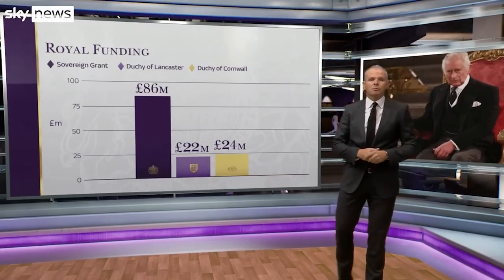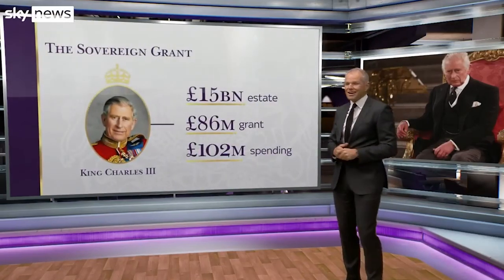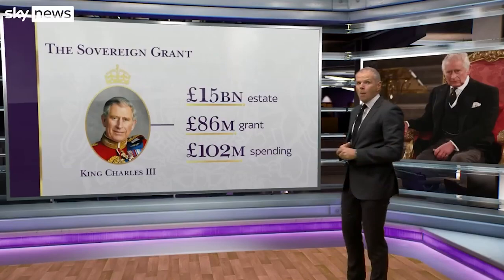Typically, 25% of the profits are returned to the estate, and to put it simply, the royal family receives staggering millions of dollars from British taxpayers every year.